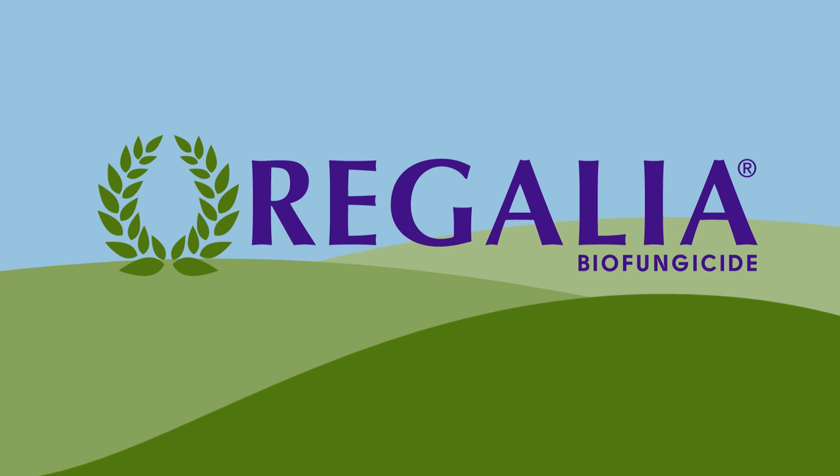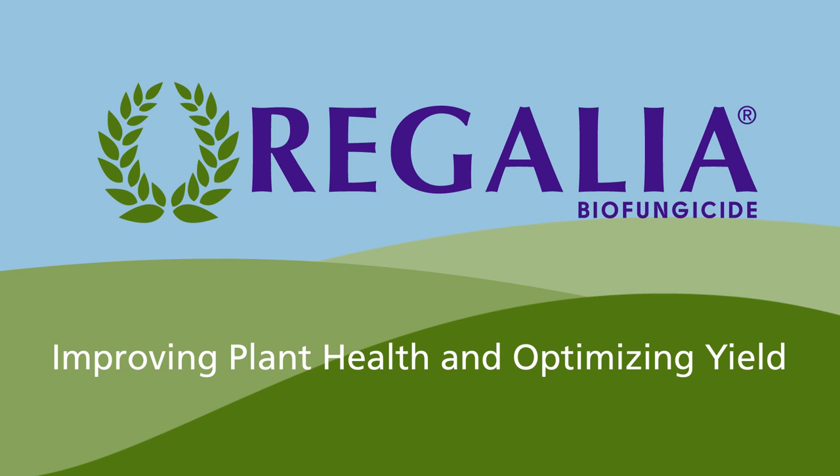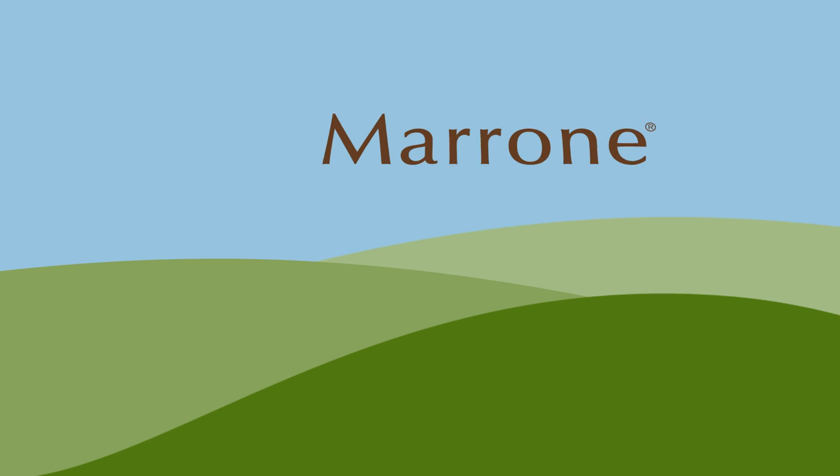Explore how Regalia can help you meet conventional or organic production needs by protecting against a variety of fungal and bacterial diseases before they occur, while improving plant health and optimizing yield. Marrone Bio Innovations: smart, natural solutions for better crop protection, better crop performance, and a better bottom line. Talk to your local retailer about Regalia or learn more at smartnaturalsolutions.com.